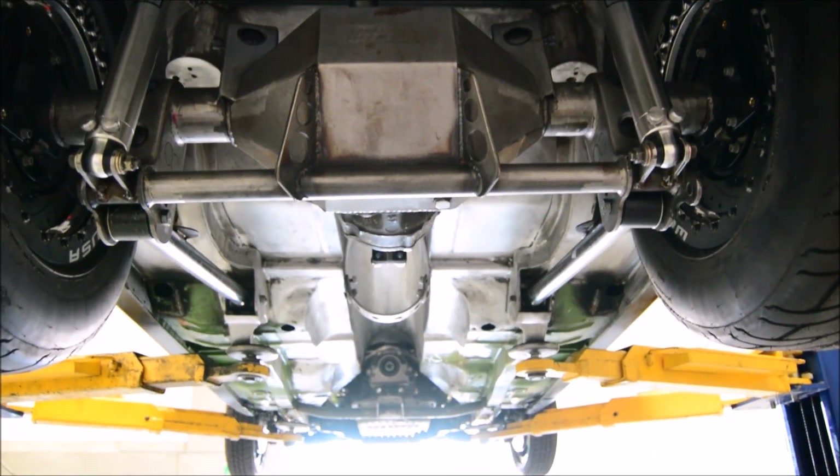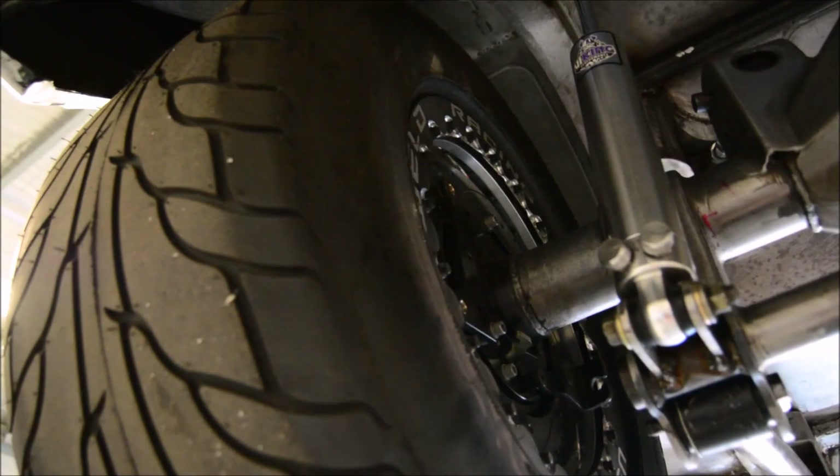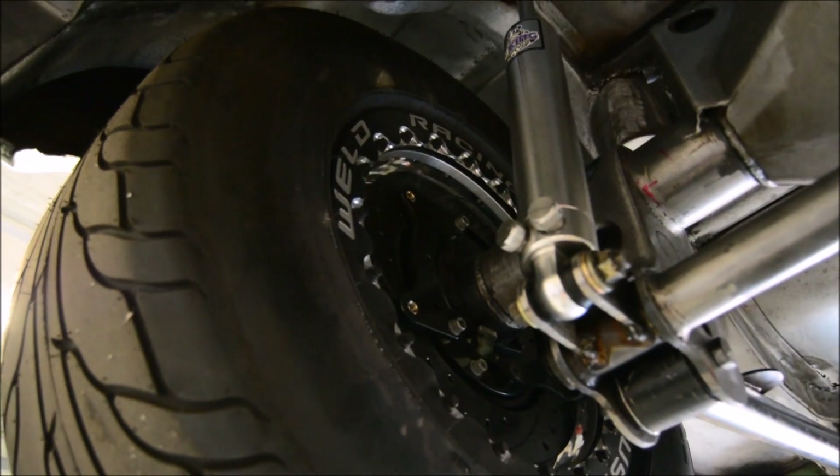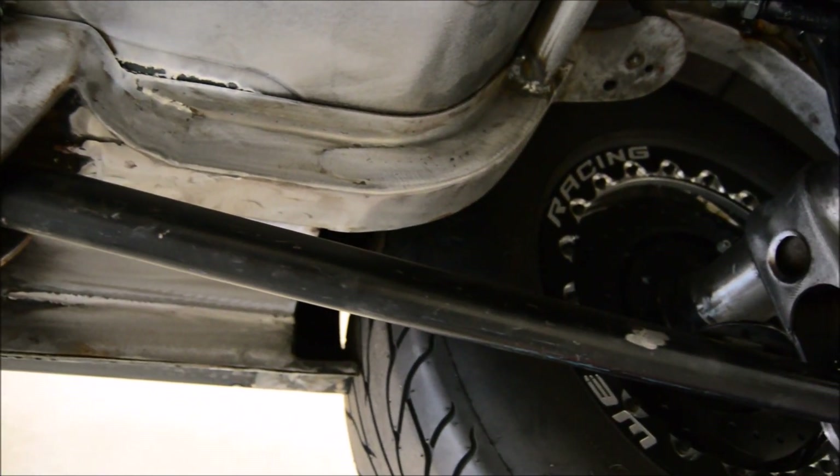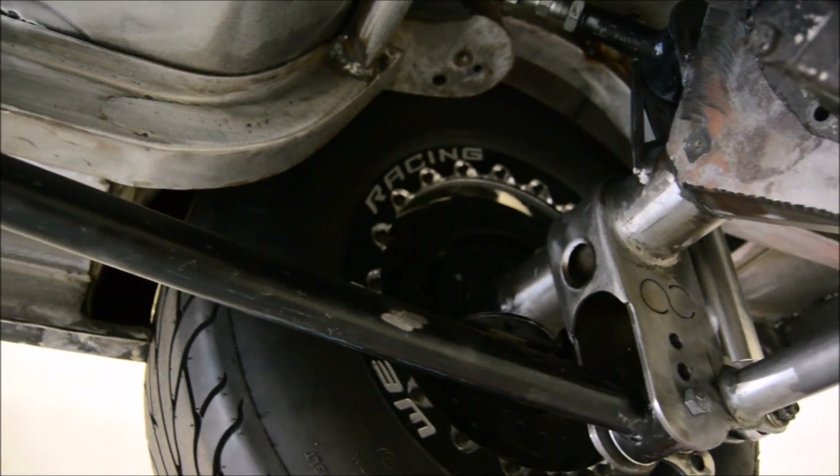OC always goes one step further. In this LJ they have based the rear suspension on the factory coil spring setup, but it's been updated to 2017 geometry so comfort and overall ride quality are at their best.